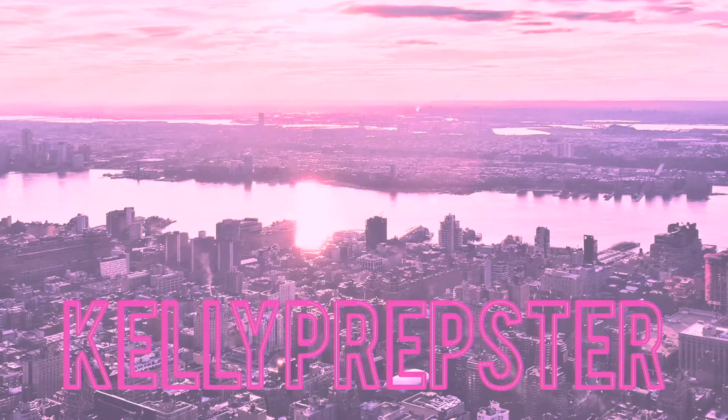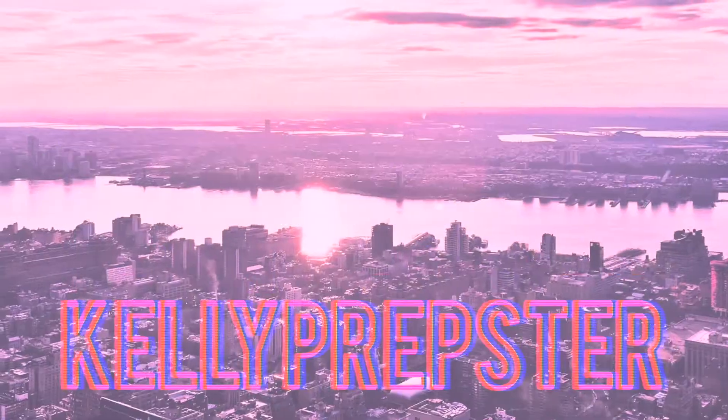Hey guys and welcome back to my YouTube channel, my name is Kelly. Today I'm gonna be taking you guys behind the scenes of a YouTube video. I'm gonna show you my tips and tricks on how to start your YouTube channel — the equipment I use, how I edit my videos, and how I make my thumbnails. Be sure to give it a thumbs up if you find it helpful, and if you're new, hit that subscribe button.